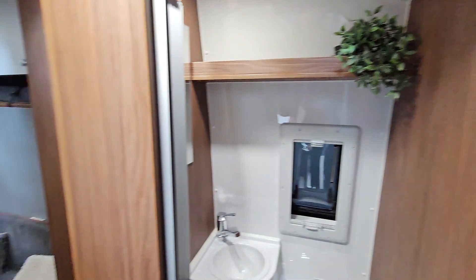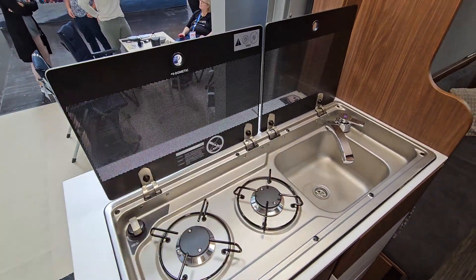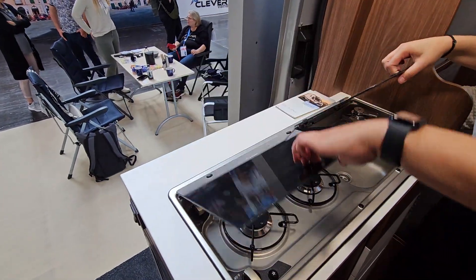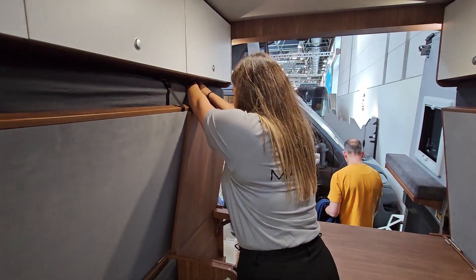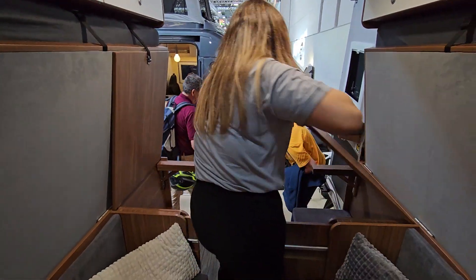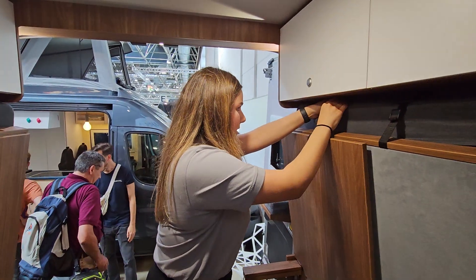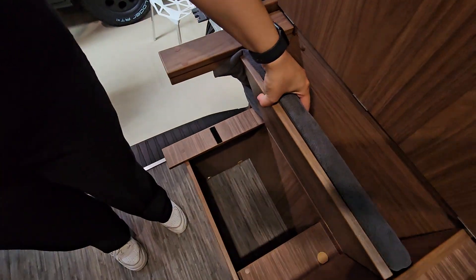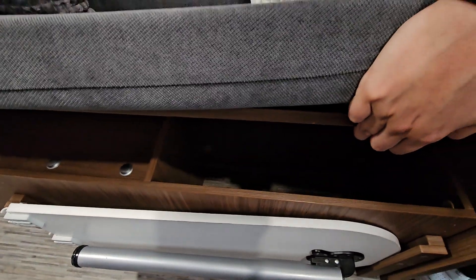And the last one is the kitchen. It's a Dometic setup — two rings and a sink. Rather standard, of course. I forgot storage — I have more storage! Under the seats there is storage here, and there as well.